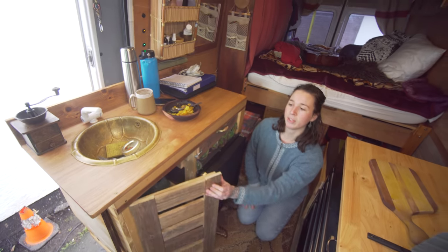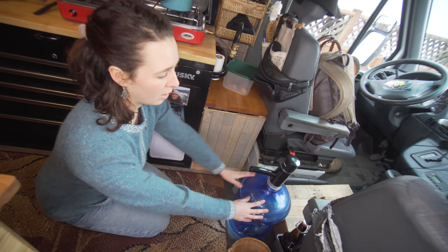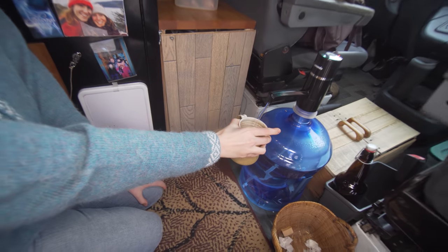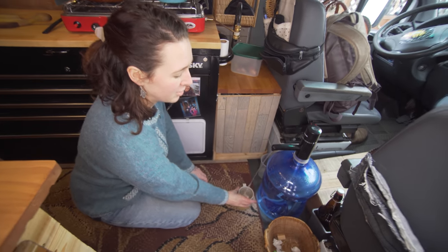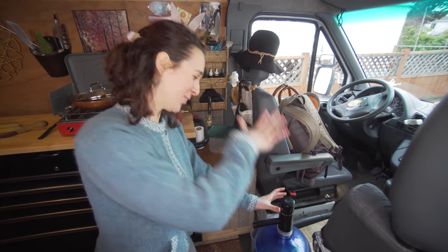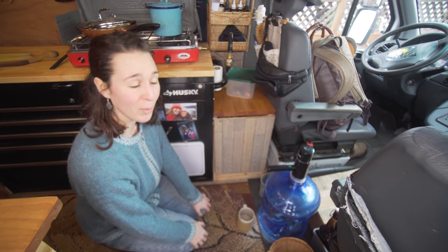It says clean water and grey water — I just switch that out every week or so. This is for drinking water and I got this Lemonada electric pump just off Amazon. It's very convenient because I can just leave my water bottle to fill up instead of using those Canadian Tire hand pumps. I upgraded to this for about 20 bucks and I'm super happy with it.